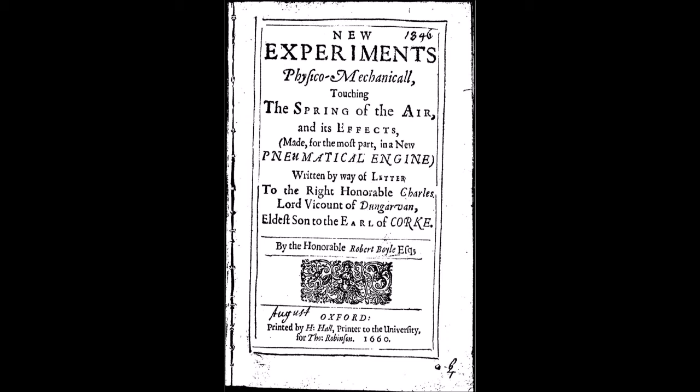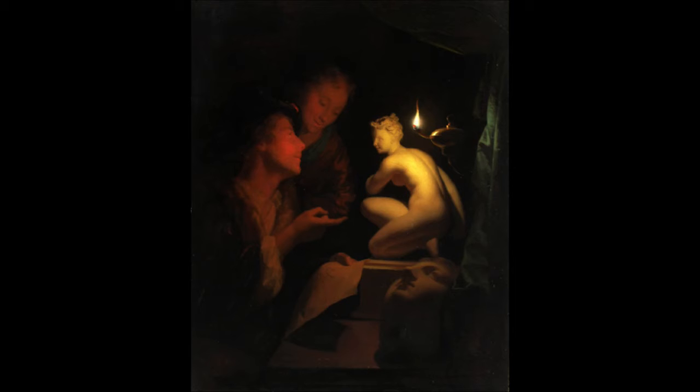In his attempt to discover something about the account upon which respiration is so necessary to animals that nature has furnished with lungs, Boyle conducted numerous trials placing a large variety of different creatures — including birds, mice, eels, snails and flies — in the vessel of the pump and studied their reactions as the air was removed. He describes an injured lark: 'The bird for a while appeared lively enough, but upon a greater ex-suction of the air, she began manifestly to droop and appear sick, and very soon after was taken with violent and irregular convulsions, and died with her breast upward, her head downwards, and her neck awry.'